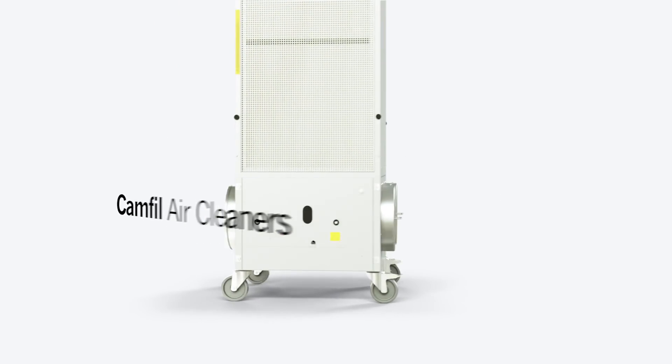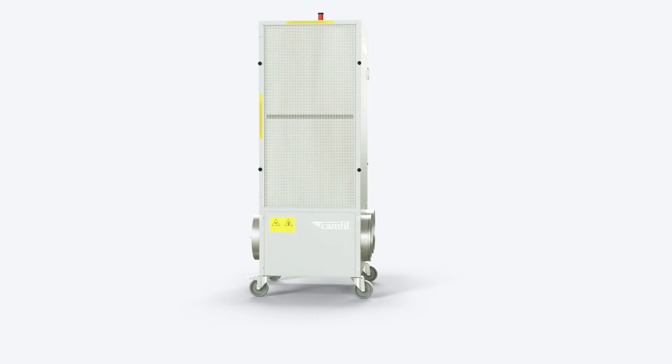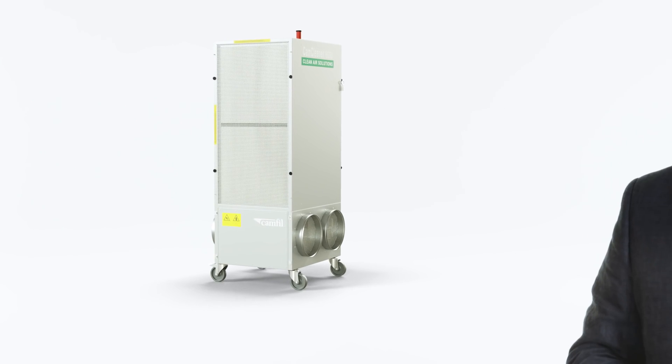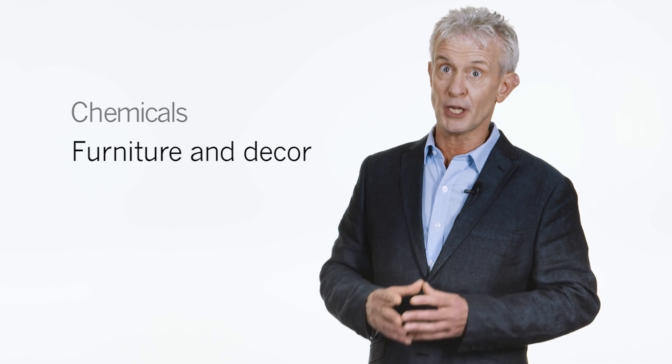Your ventilation system needs help because the indoor air quality is not as good as you think. Efficient filtering of outdoor air is not enough when the indoor air is polluted, and it will be — by chemicals, by furnishings and decor, and by you and me. But there's a simple solution.